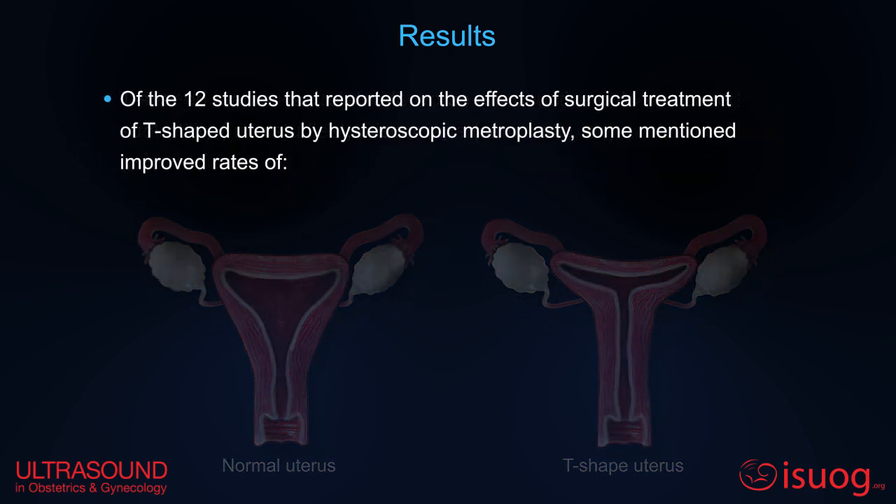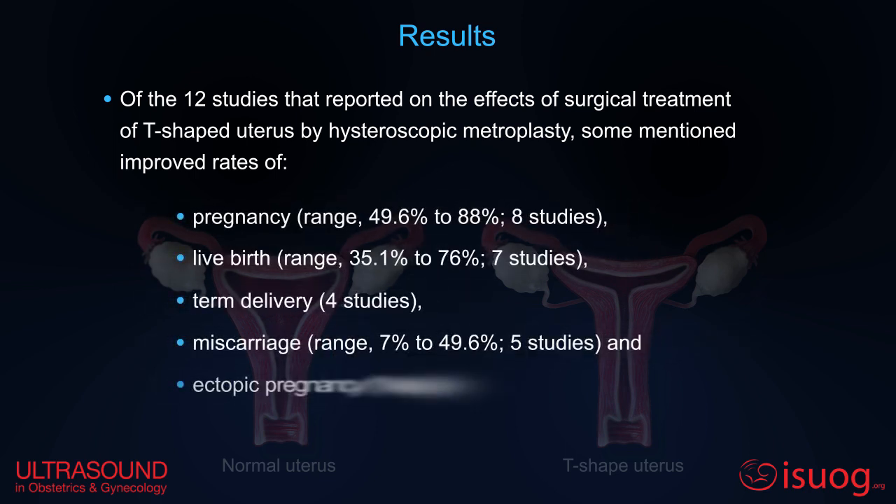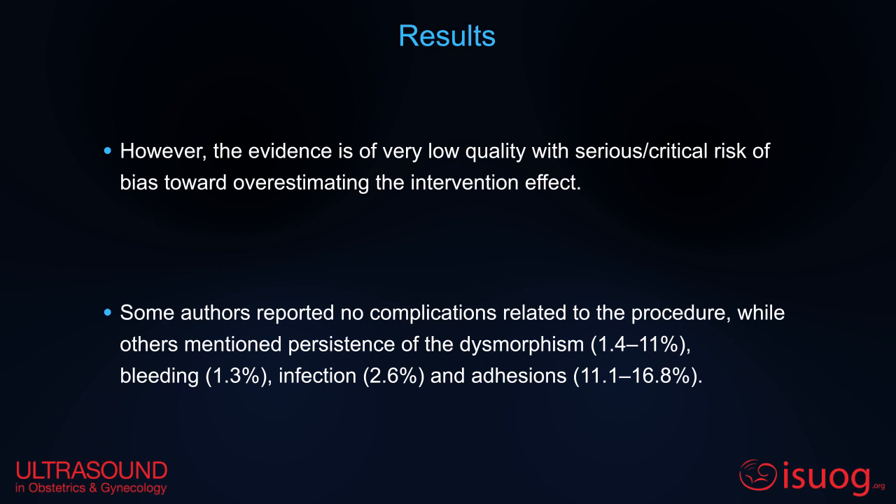Of the studies that reported on the effects of surgical treatment, some mentioned improved rates of pregnancy, live birth, term delivery, miscarriage, and ectopic pregnancy. However, the evidence is of very low quality, with serious critical risk of bias. Some authors reported no complications related to the procedure, while others mentioned persistence of dysmorphism, bleeding, infection, and adhesions.